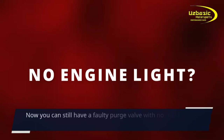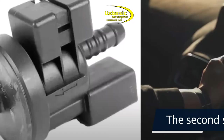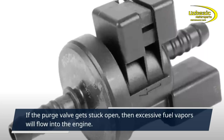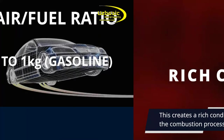You can still have a faulty purge valve with no check engine light. The second symptom is a rough idle. If the purge valve gets stuck open, then excessive fuel vapors will flow into the engine, creating a rich condition since there's more fuel than air in the combustion process.